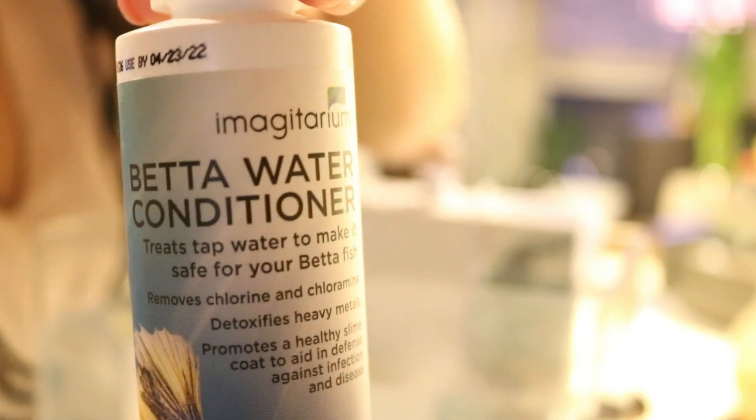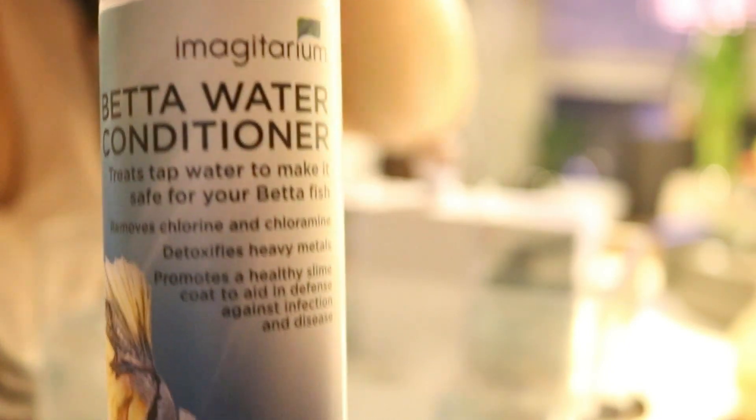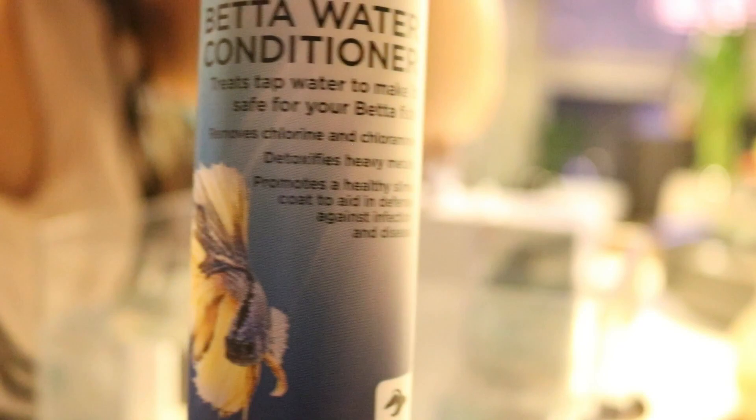I also purchased betta water conditioner. It basically treats tap water to make it safe for your betta fish — it removes chlorine and chloramine, detoxifies heavy metals, and promotes a healthy slime coat to aid in defense against infection and disease. Because my Easy Care tank is 1.35 gallons, I used 12 drops.